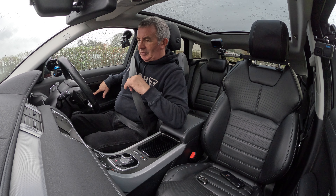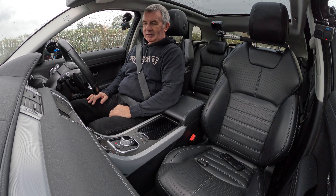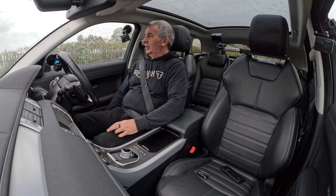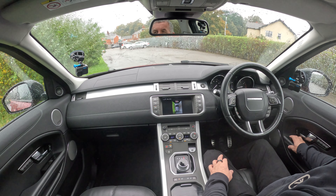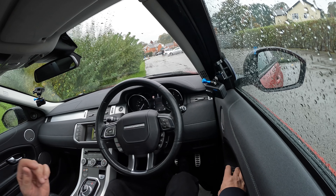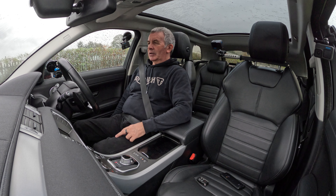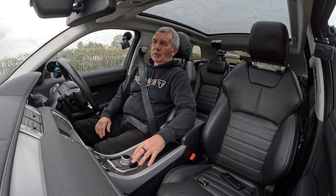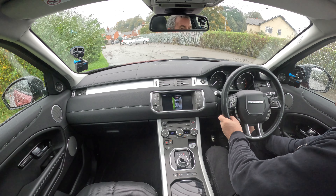It's got electric memory seats — let's do Russian roulette. Position one — I haven't changed anything, so that's position one. Position two — yeah, looks like it could be a knee crusher. Alright, so that's position two. Position three — actually position three is not that bad. So all you do is set your seat, set your door mirrors where you want them so you can see where you're going and what's behind you.